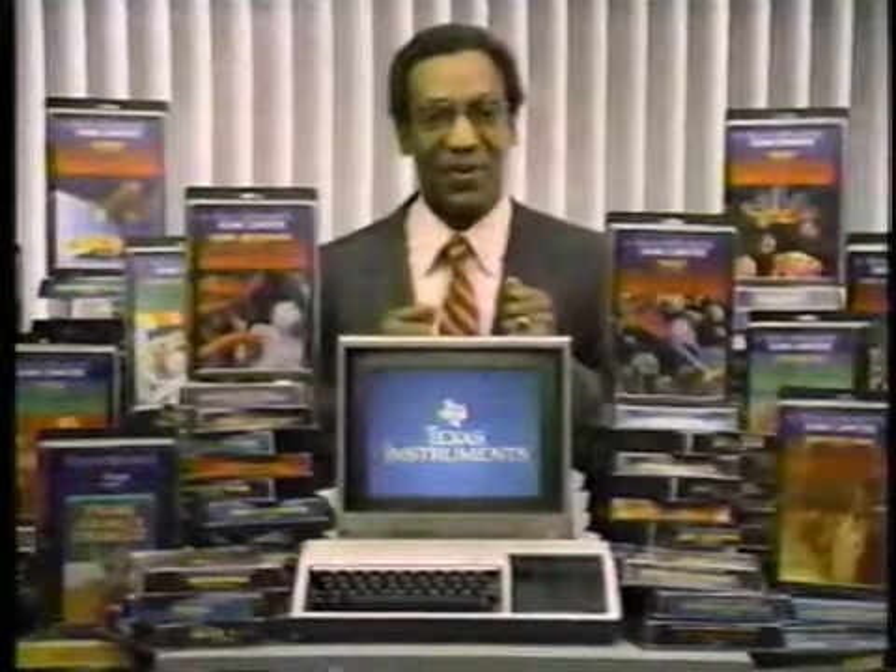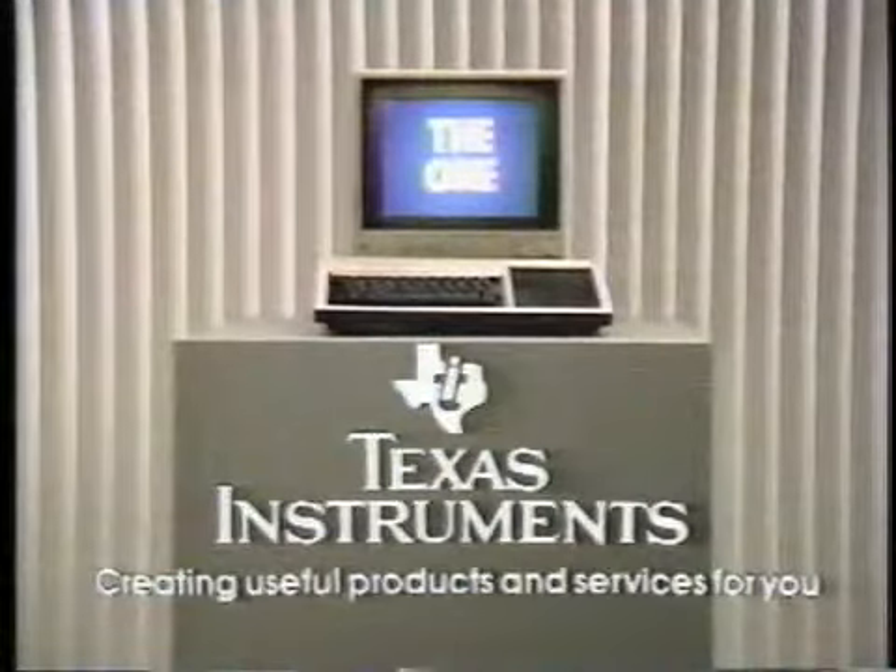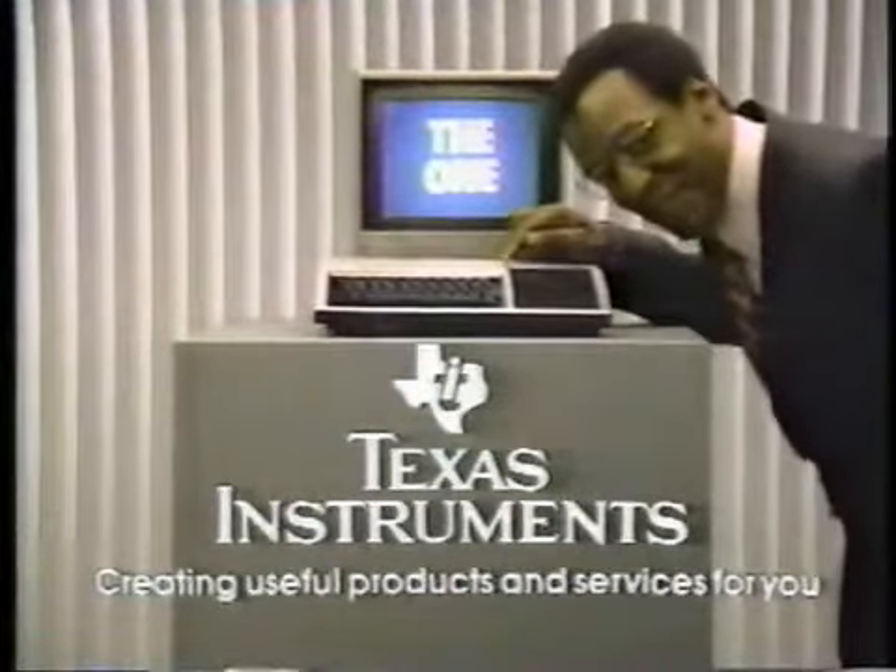Want a computer with a lot of software? This is the one. The TI Home Computer gives you more of these software cartridges than any computer in the world. The whole world. With all the power you have here to run all the power here, this is the one. The home computer from Texas Instruments. This is the one.